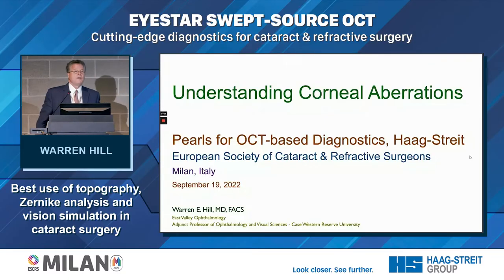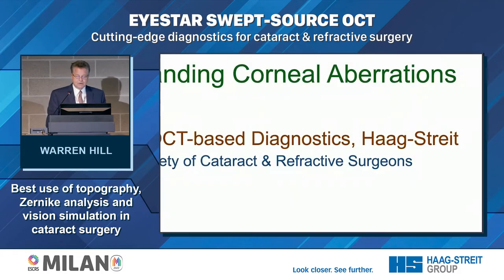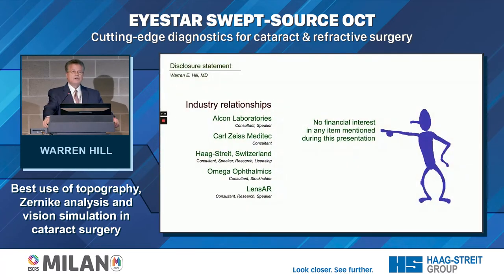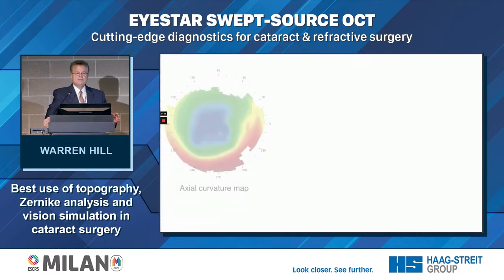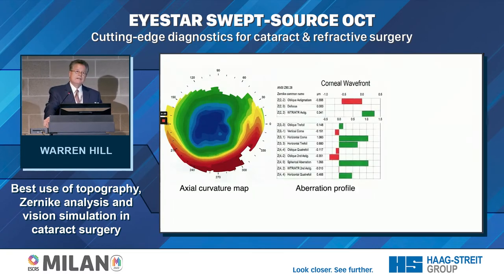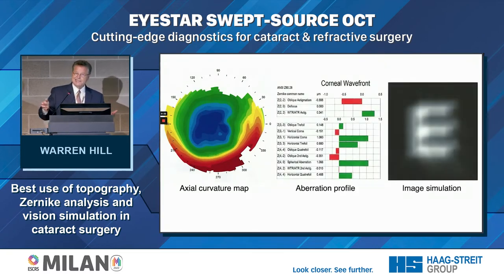We're going to talk about corneal aberrations and how to use three different aspects of the I-Star to show us what the patient sees and help us predict our IOL choices. The first is the axial curvature map — we're all familiar with that. The next is the Zernike pyramid, which is a little less familiar to many people. And last, we put it all together with image simulation. When I'm done, every person in this room will be able to look at an axial curvature map and understand what's going on.